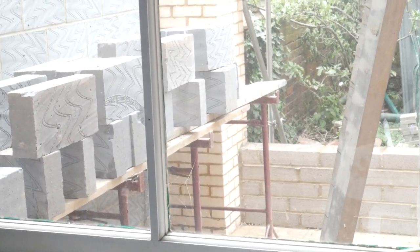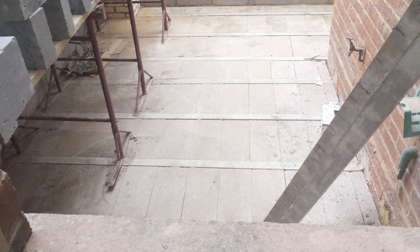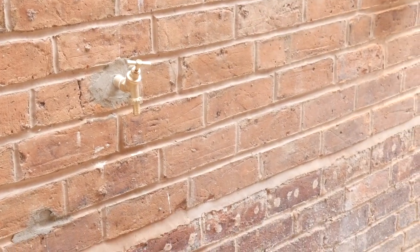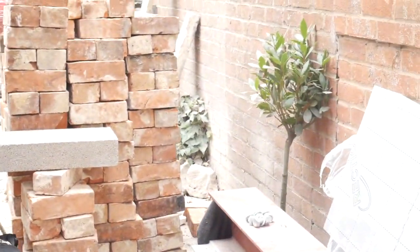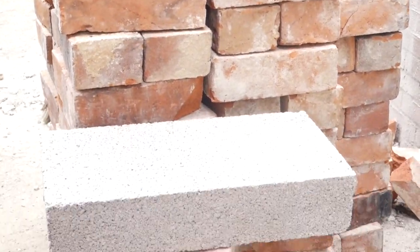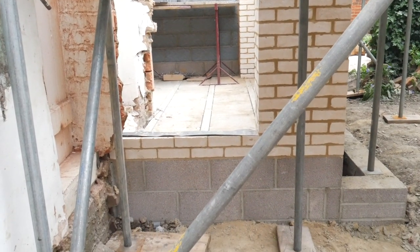We call this room the junk room because it's where we keep our junk, but eventually it's going to become a kitchen. It's a really good size space isn't it. We're going to head outside and round to the garden so I can show you the extension properly.